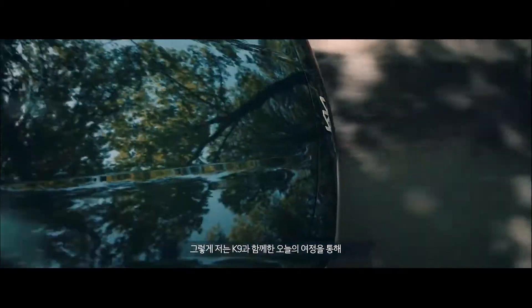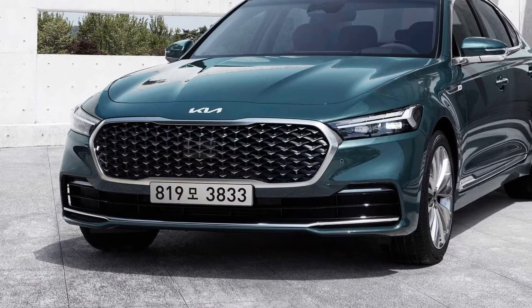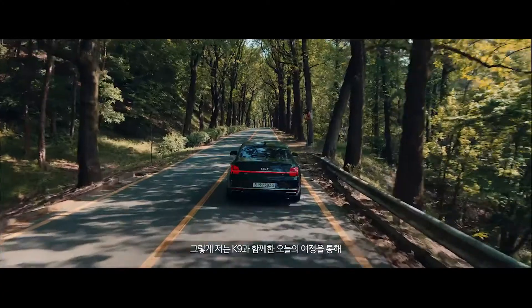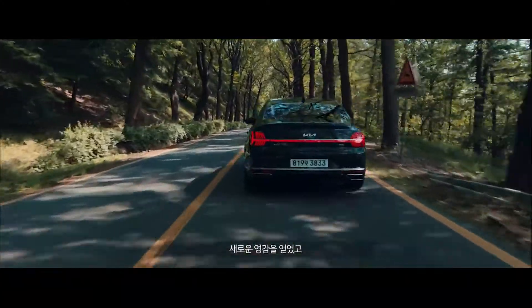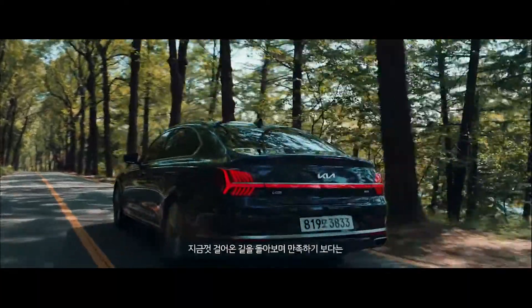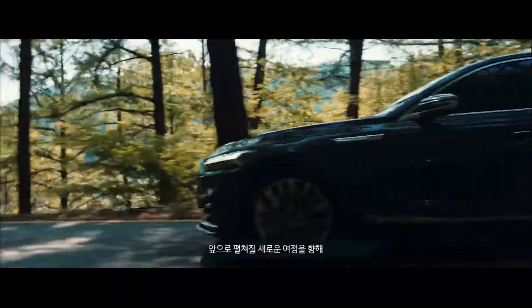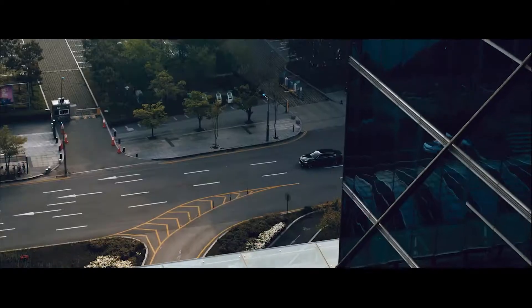A few weeks ago, Kia unveiled the 2022 K9. The K9 was retailed as the K900 in the United States market but is no more. The new model replaced the previous version which was available since 2018, and it comes with a host of updates inside and out and is certainly a head-turner.